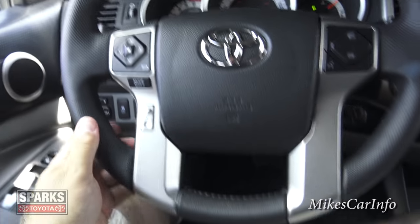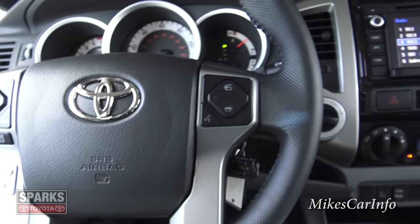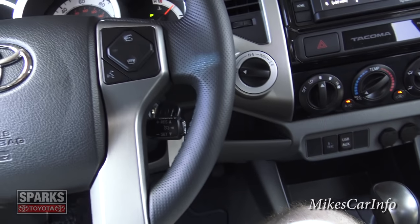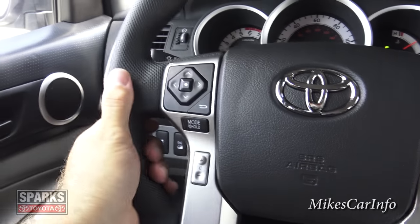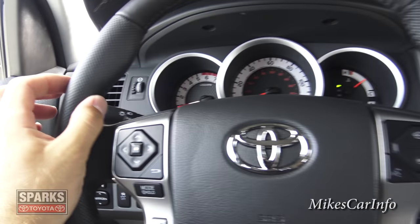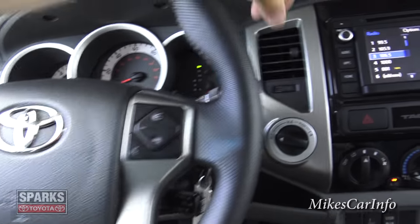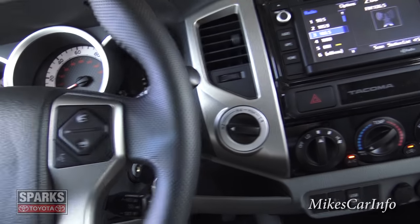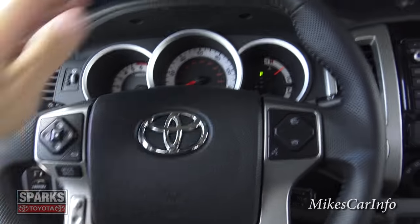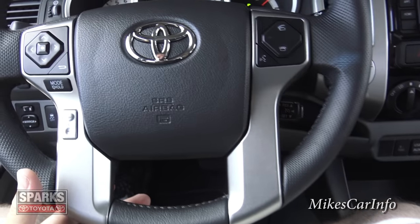Looking at the steering wheel — it is leather-wrapped with little dimples for really good grip even if your hands are sweaty or wet, and it has a good thickness to it so you can grip it well with gloves. It has bolsters for vertical grip. I have to leave the air conditioner on because it is extremely hot, but overall it's a very comfortable, high-quality feeling steering wheel with a few buttons on it.